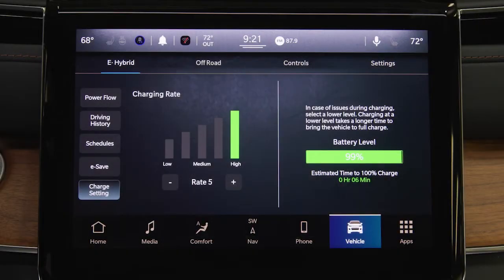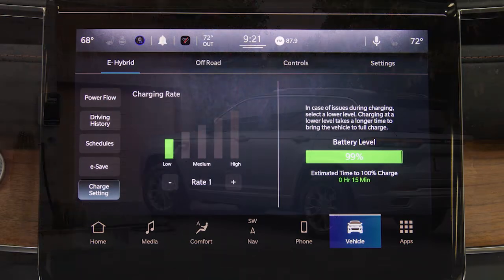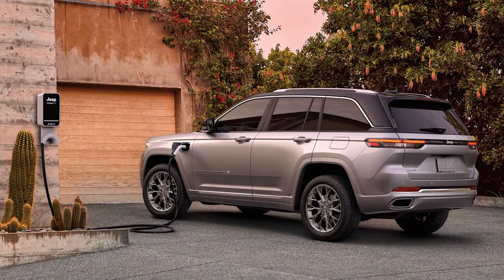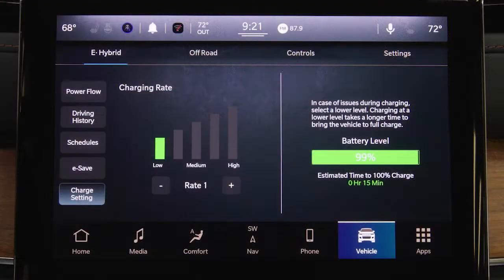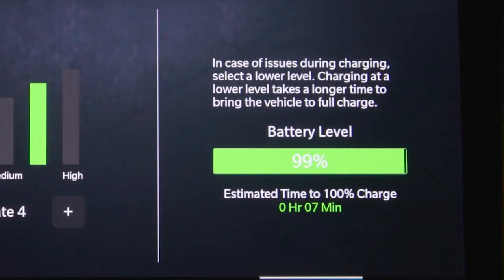On vehicles with a Charge Settings screen, you can select the rate at which your vehicle charges. The lower the selected rate, the longer it will take for your vehicle to reach a full charge. The rate can be adjusted from 1 to 5 by pressing the plus or minus buttons, and the estimated time until full charge will update on the right side of the screen.